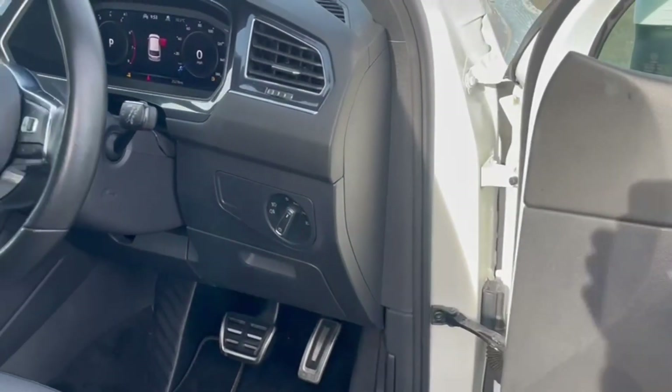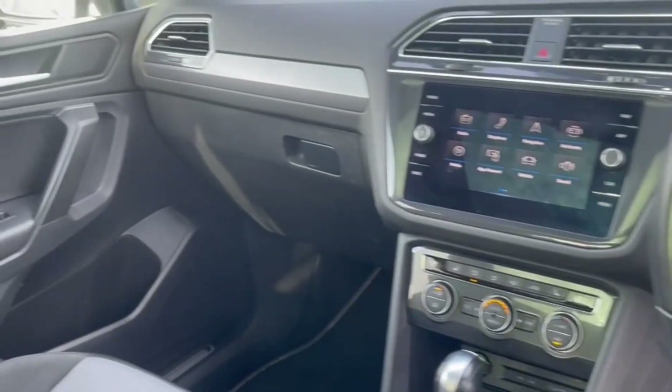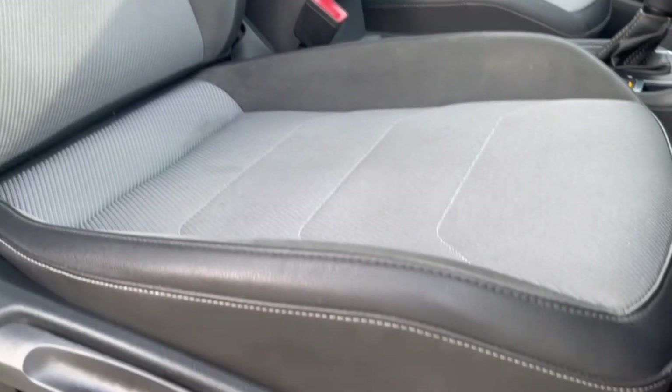Moving into the front now — a fantastically modern interior here with lighting behind the steering wheel and the central media system. The seats in the front come with the R-Line sports styling, offering manual adjustment for optimum comfort.